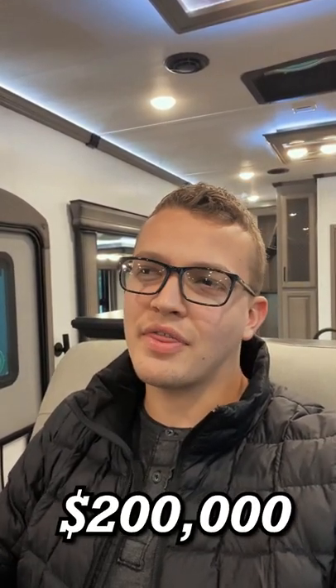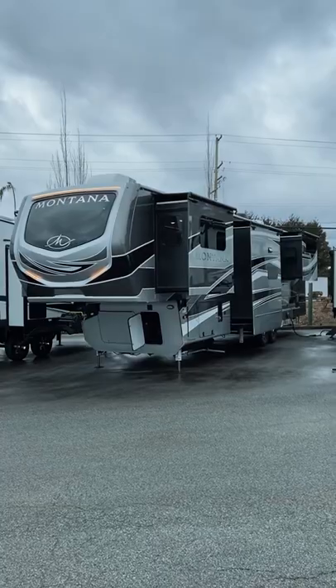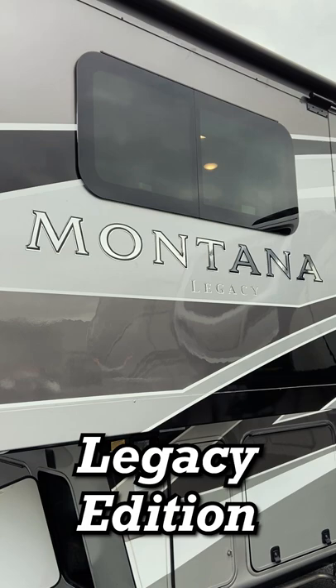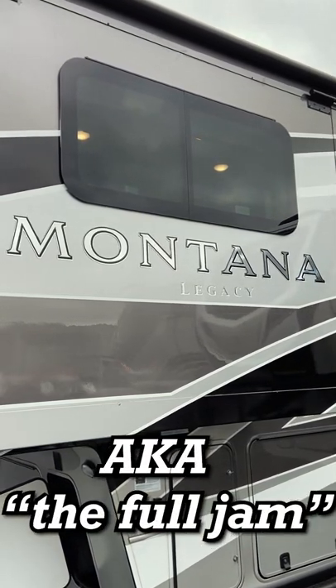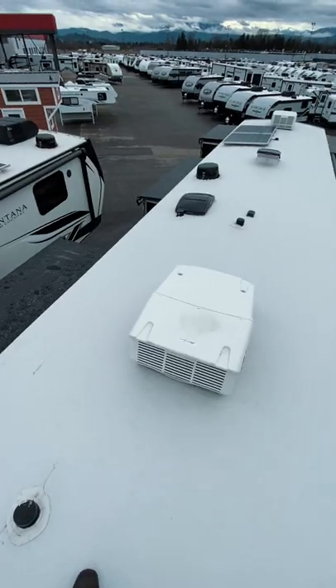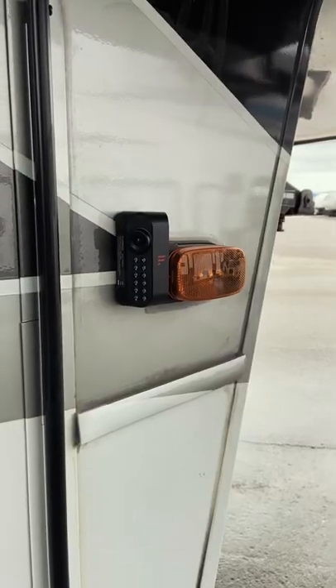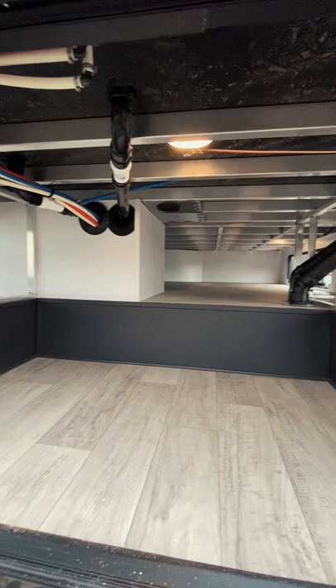What would it be like to camp in a $200,000 fifth wheel? Well, let me show you. This is the 2022 Keystone Montana 3761 FL Legacy Edition, also known as the Full Jam. With it comes full body paint, five slides, solar panels, a generator, hydraulic auto leveling, blind spot cameras, and a massive amount of storage space.